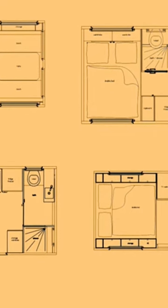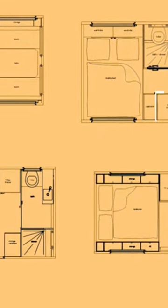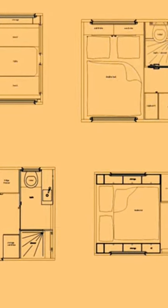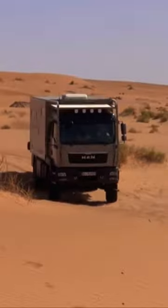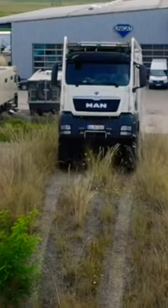Different models have variations in features such as bunk beds, larger kitchens, or separate showers. TerraCross bodies are compatible with both 4x4 and 6x6 chassis.